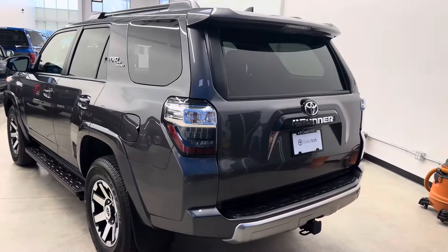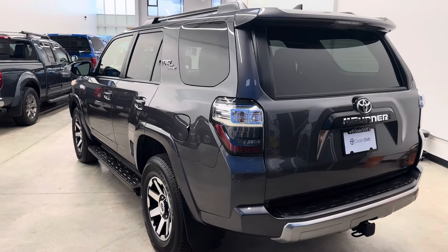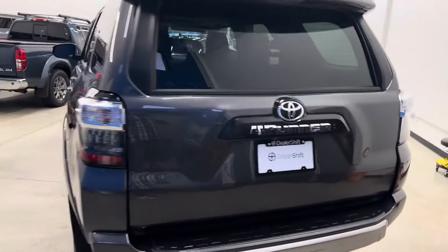I don't see anything as I do my quick walk-around, but again, dealershift.ca for a full list of options, Carfax, inspection, and photos of any blemishes.